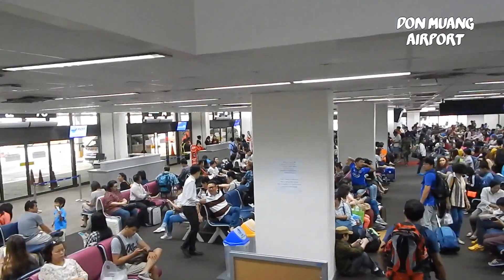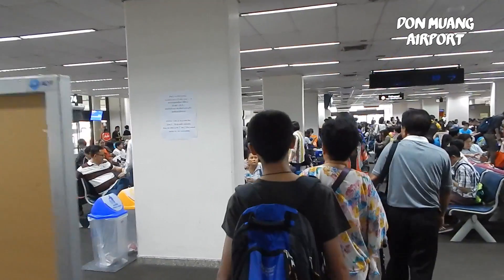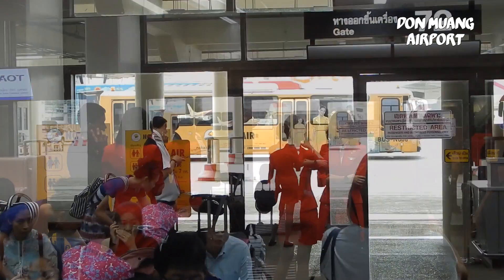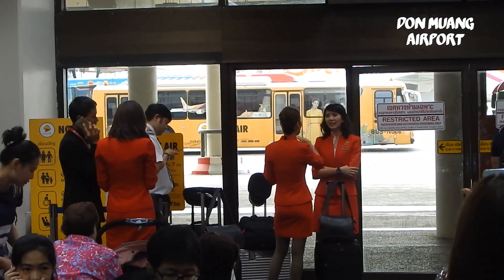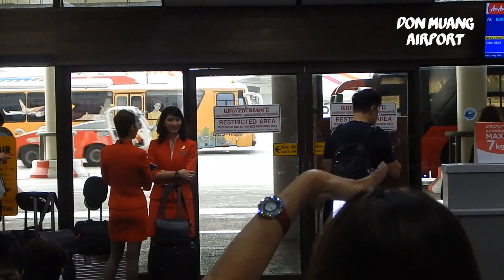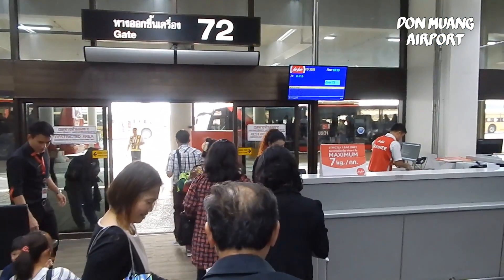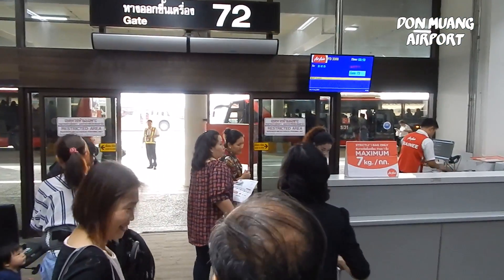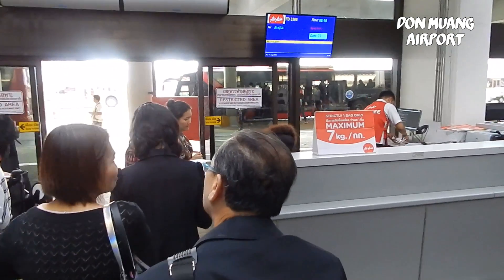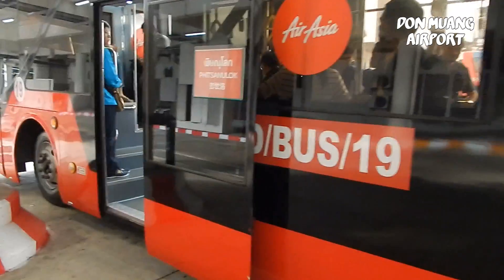This is our boarding gate — a bit crowded but still possible to find a seat. The airline staff are waiting to board our plane first. Now it's our turn; boarding was easy and swift. A terminal bus took us to our plane.